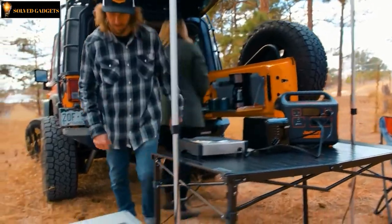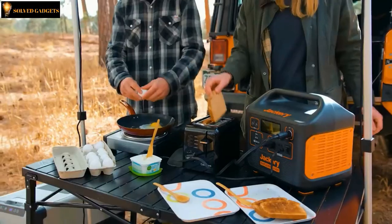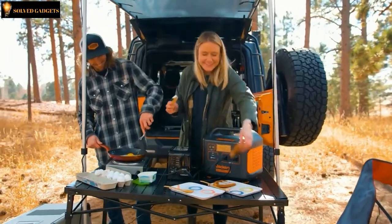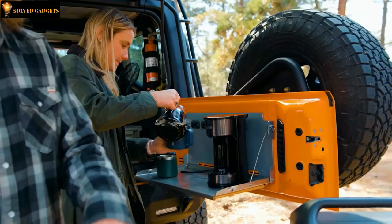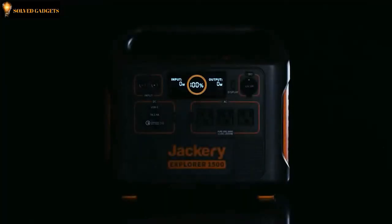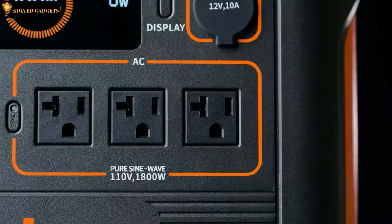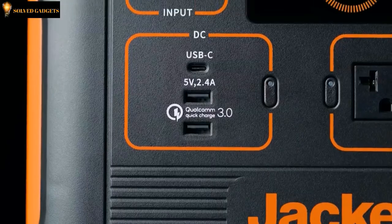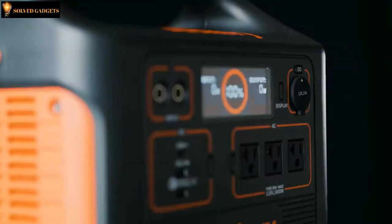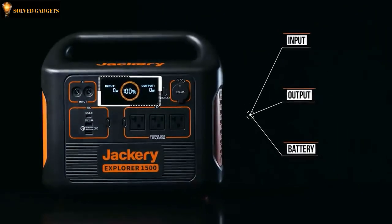A powerful 1800-watt AC inverter allows you to run anything you would from your standard wall outlet, letting you tackle any project indoors or out. The inverter can cope with surges generated by power tools, medical equipment, and household appliances including full-size refrigerators, allowing you to run power-hungry equipment with confidence. Power a wide range of devices thanks to seven port options: three 120-volt AC outlets, one PD 60-watt USB-C, two USB-A ports, and a stable 12-volt car port. The LCD display provides input, output, and battery-level readings to ensure you're getting the most out of your Explorer 1500.